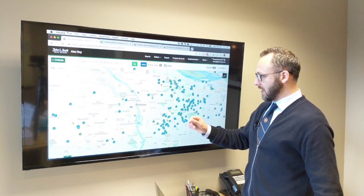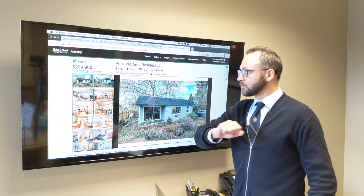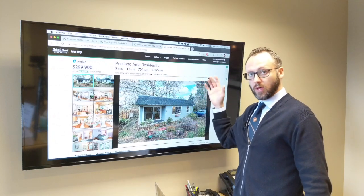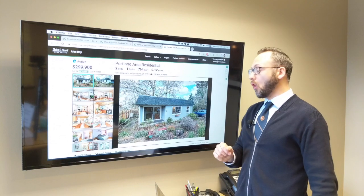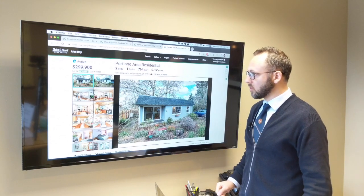Now let's jump down to the southwest. This home in the southwest is the exact same price as the one up on Northeast Fargo Street. 10915 SW 64th Ave is just under $300,000 — two bed, one bath, much smaller in square footage, almost half the size at 664 square feet.